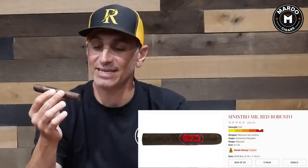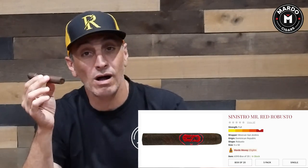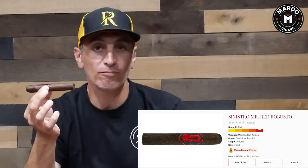Another boutique brand on the list is Sinistro Mr. Red. This does have the San Andreas Maduro wrapper. This is made in Dominican Republic as well, but under the La Aurora factory. A full body smoke, very well priced, with many different sizes in the portfolio. Look for it on MardoCigars.com.